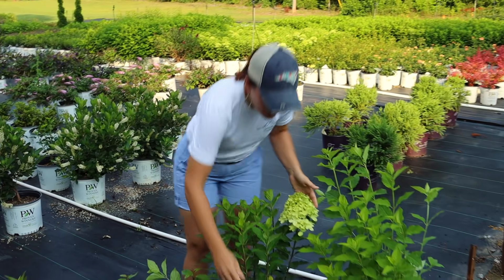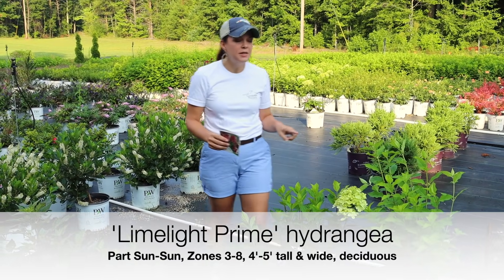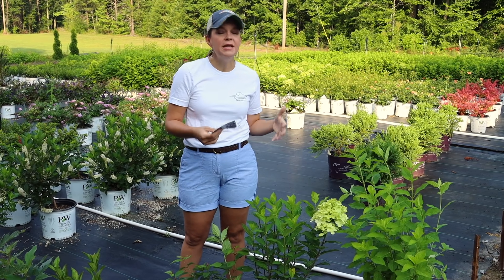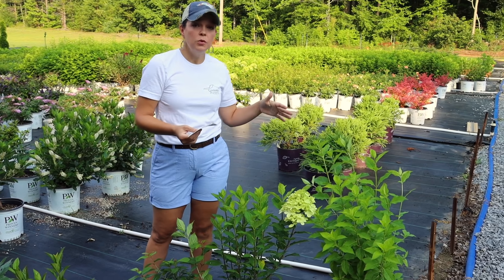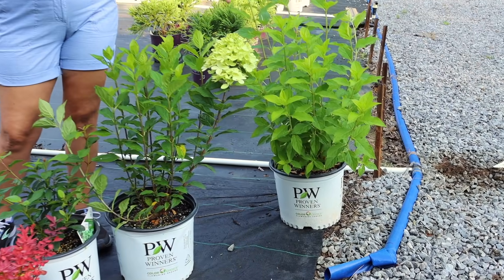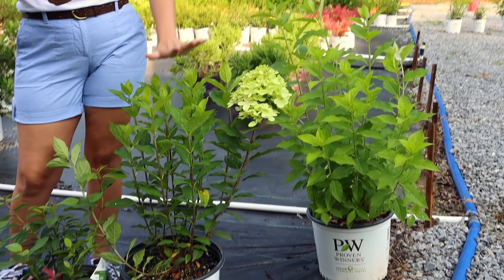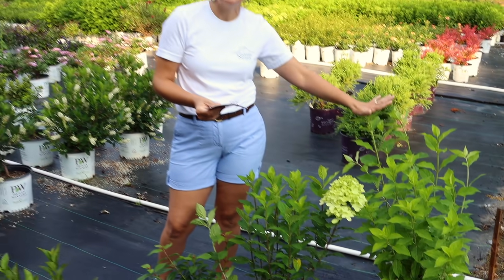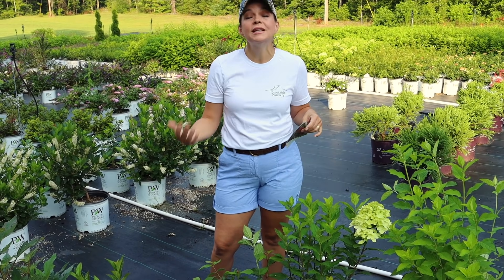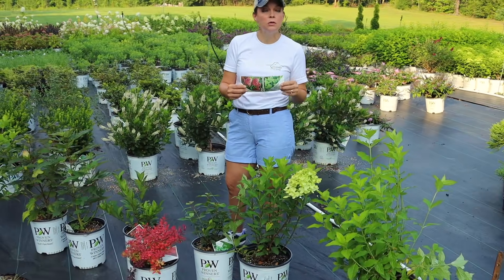Starting on this side, we have this beautiful hydrangea - this is the brand new Limelight Prime. Limelight Prime is the newest addition to the limelight family. We all know and love what a great line the limelight hydrangeas are. Here we have the original traditional limelight hydrangea next to Limelight Prime. Limelight Prime is going to be a smaller, petite version of limelight. In the limelight family you have limelight the biggest, Limelight Prime in the middle, and then of course Little Lime.